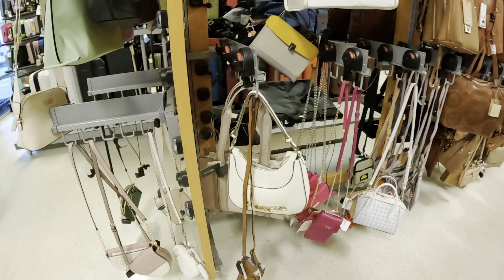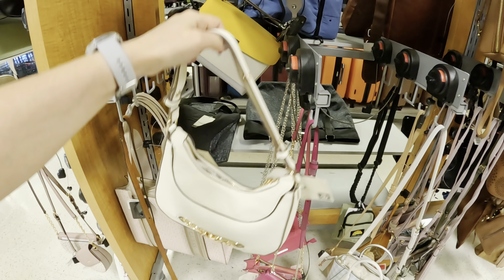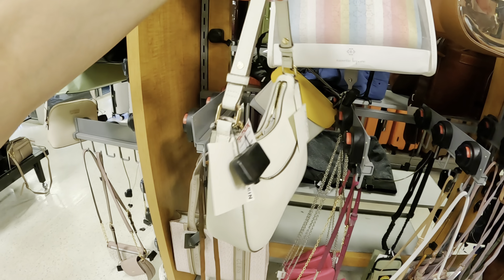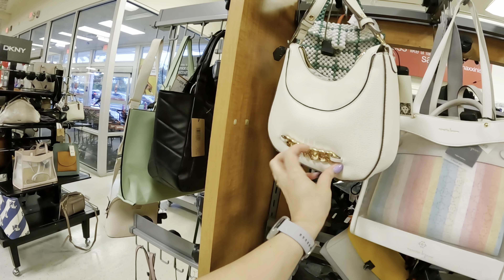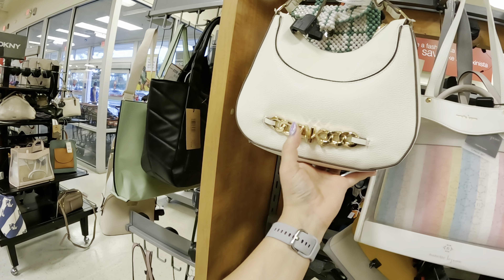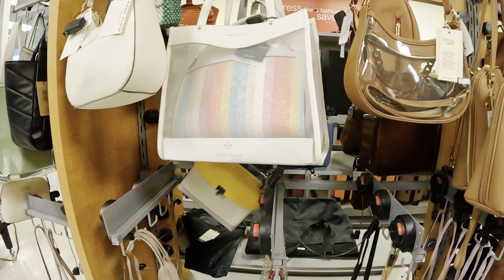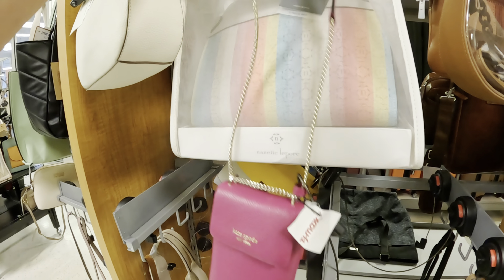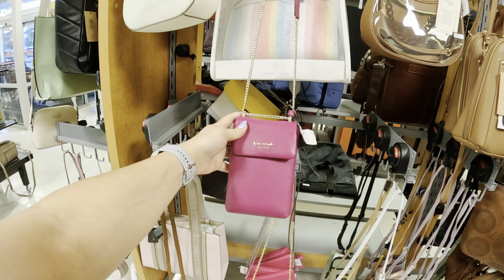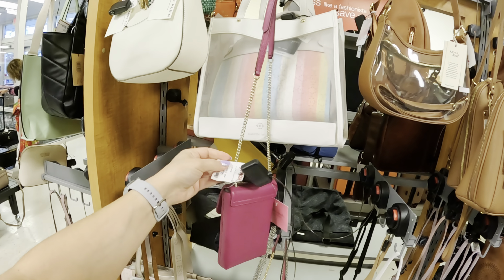I'm just trying to see if I can find if they have any luxury brands. Look at this — what is this? Nairuto? Look at this little backpack, let's see how much this is: $24.99. Never seen that before. And here you have the clear ones — those clear backpacks are cute, $29.99.